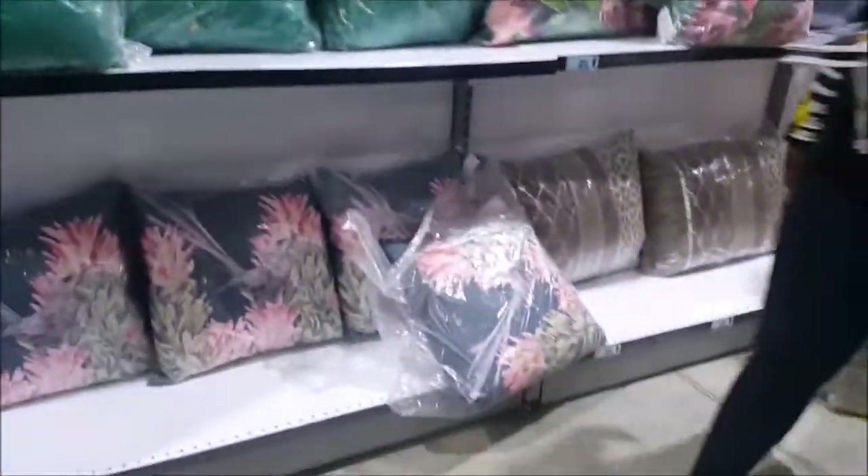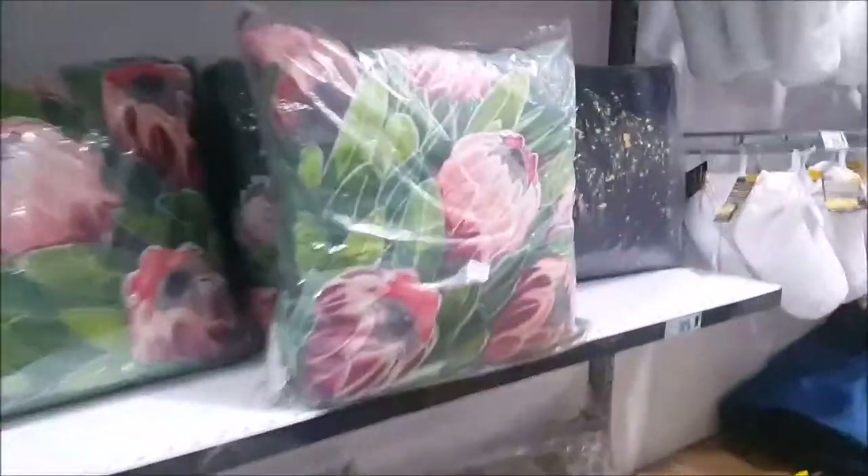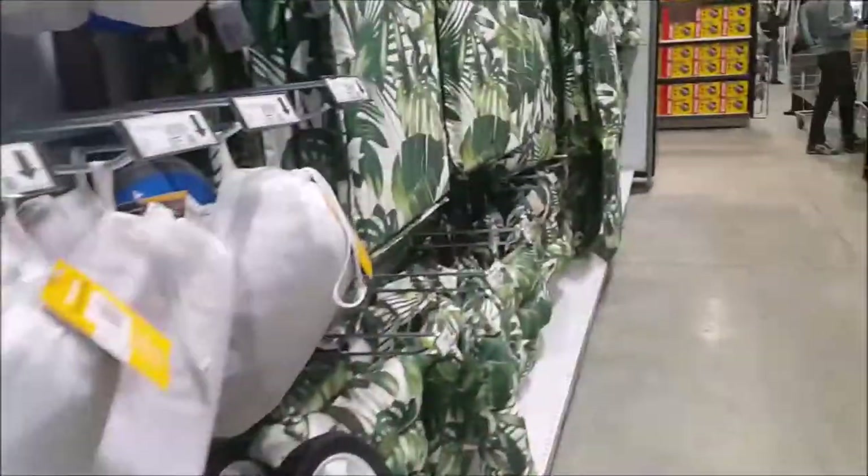Small cushion — this one was near the side for outdoor, so I might assume they're for outdoor, but I'm not sure. 690, so it's not bad. Then there's a cushion.